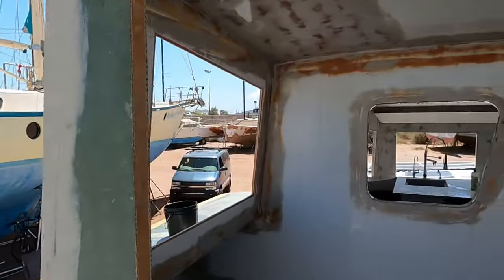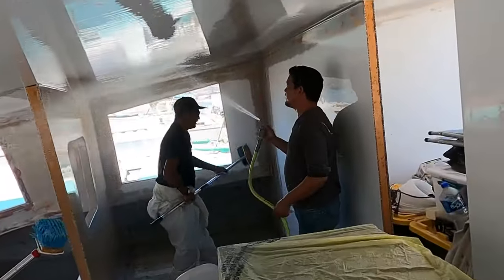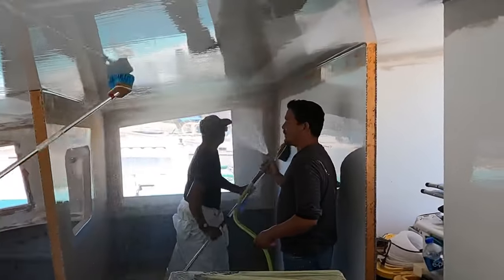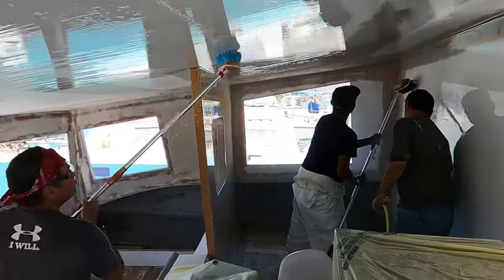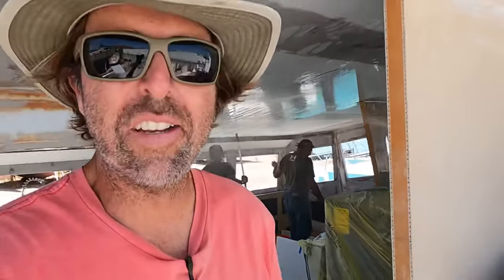Hey guys, the guys right now — I think they're getting a little carried away, but here we go. Let's see what they're up to. Well, as you can see what they're doing, they're not just having a wet t-shirt contest with three guys. Hopefully that's not the case, but it looks like they're having a little too much fun with that hose.